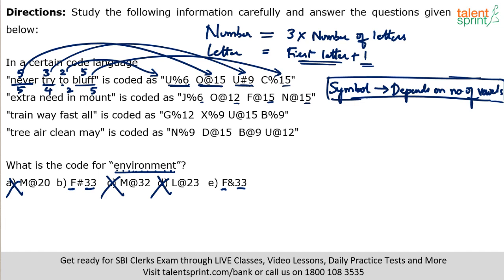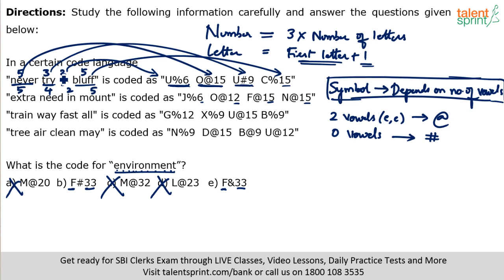Continuing with the third phrase: 'train' has two vowels A and I — should have at-the-rate. Only code with at-the-rate is U at-the-rate 50, so 'train' is U at-the-rate 50. 'Way' has one vowel — percentage. 'Fast' has one vowel — percentage. 'All' has one vowel — percentage. For 'way': W plus 1 is X, 3 letters means 9 — so X percentage 9. For 'all': A plus 1 is B, 3 letters means 9 — B percentage 9. For 'fast': F plus 1 is G, 4 letters means 12 — G percentage 12.